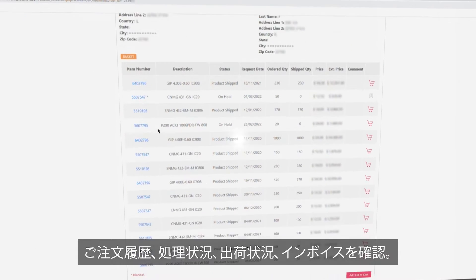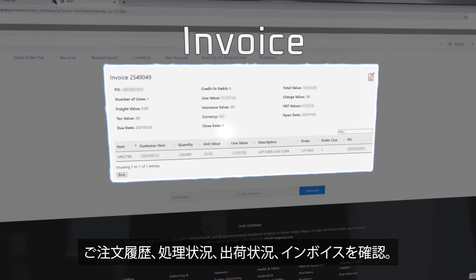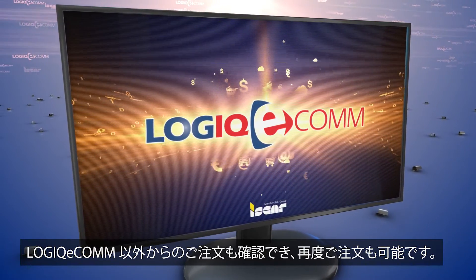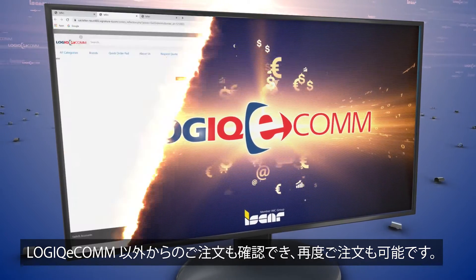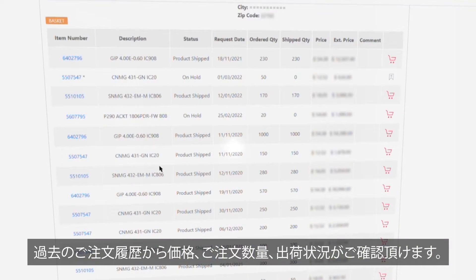With Logic Ecom, you have access to all your orders, their status, consignment delivery updates and invoices. You can reorder anytime, no matter how the order was placed, even if you didn't place the order through the Logic Ecom webshop. The system enables viewing the history of your orders, even years back.